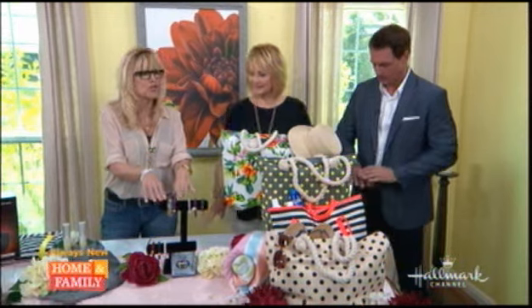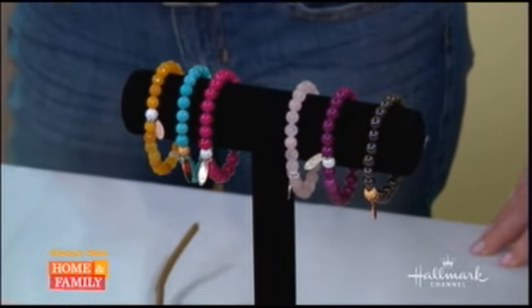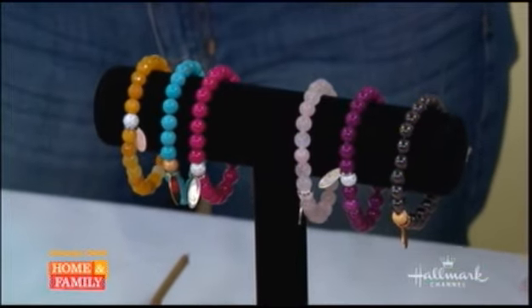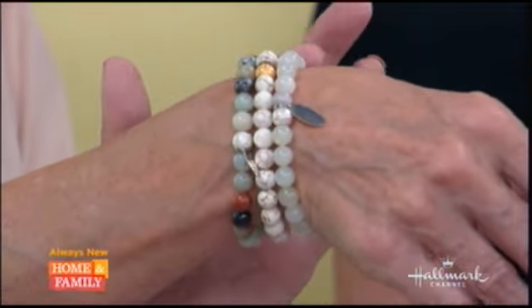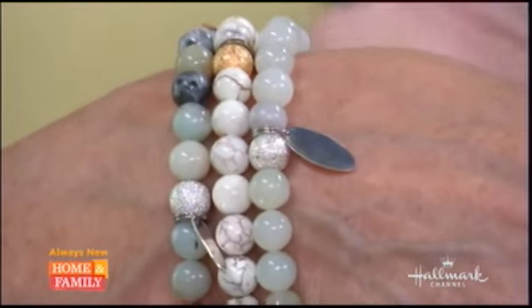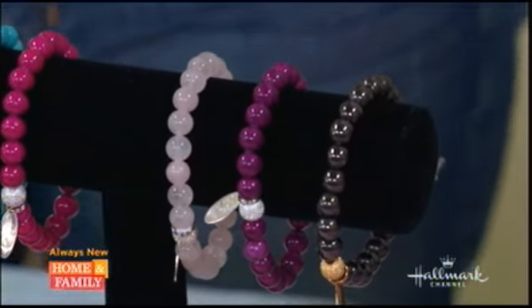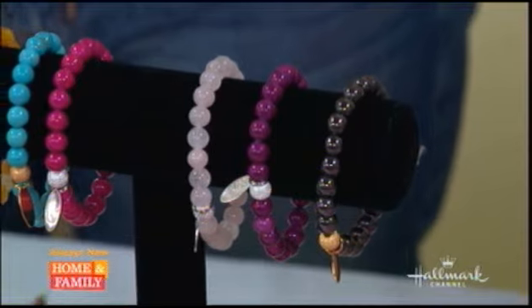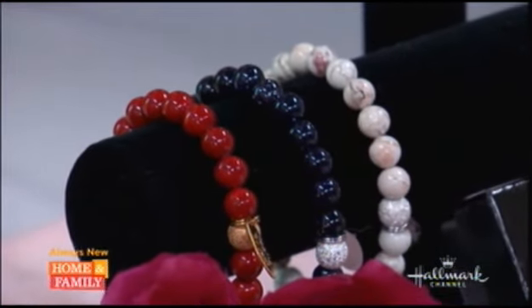We've had Rialia by Jen on before. She makes beautiful jewelry. These are stackables that come in sets of three. You have to go online to see the actual color combinations. They're real gemstones and Swarovski pavé crystal beads — jade, quartz, turquoise, and magnesite. They have a stretchy cord so they're adjustable sizing.